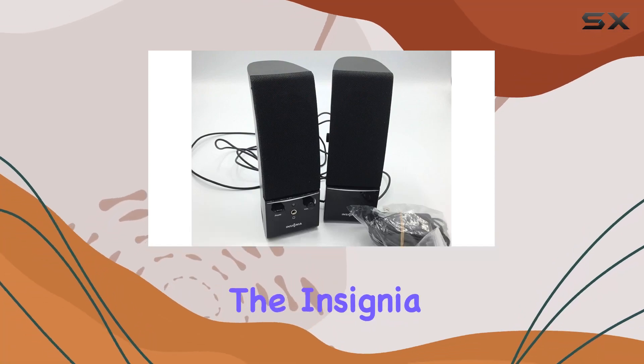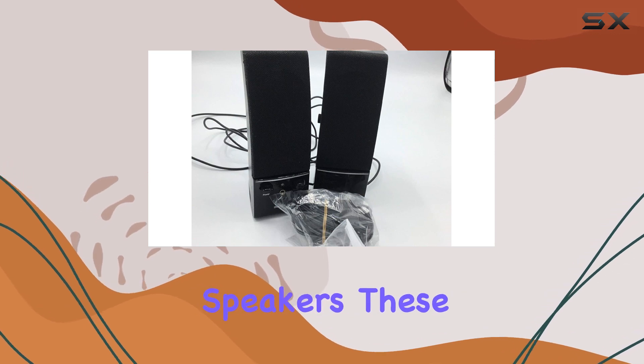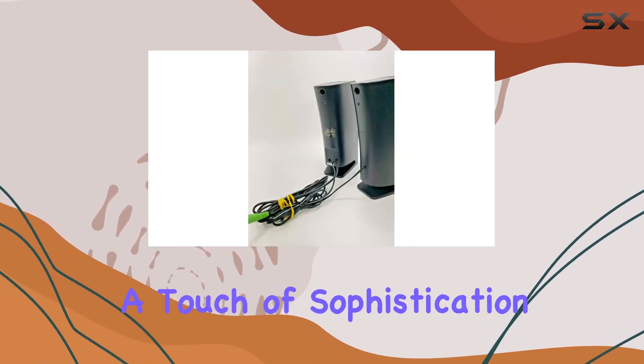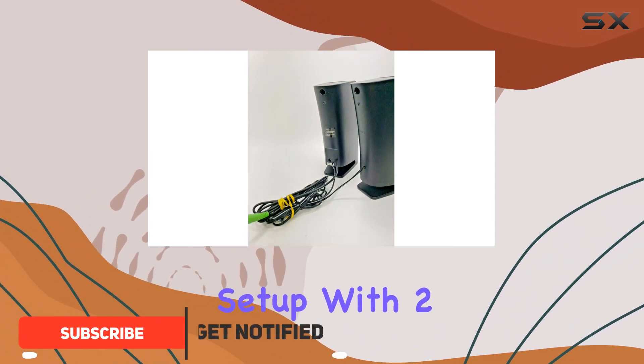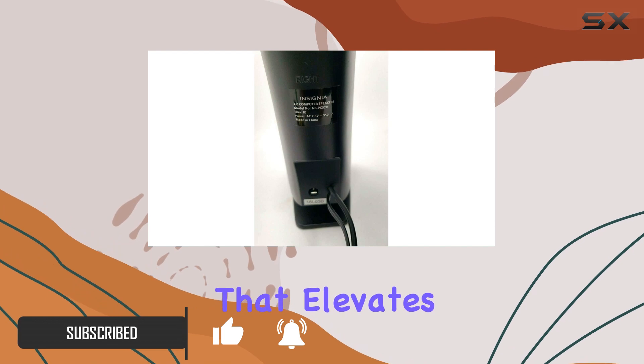Today we're diving into the Insignia NS-PCS22.0 stereo computer speakers. These sleek speakers boast a modern design, adding a touch of sophistication to your computer setup. With two satellite speakers, they promise an immersive sound experience that elevates your music and video enjoyment.